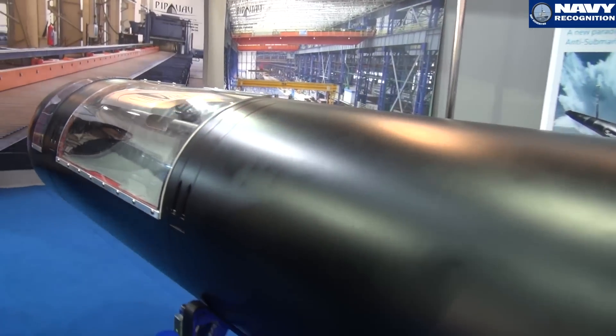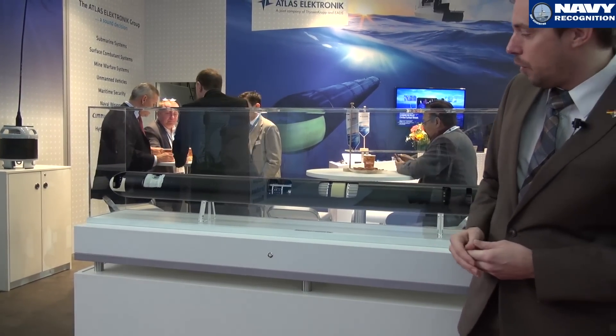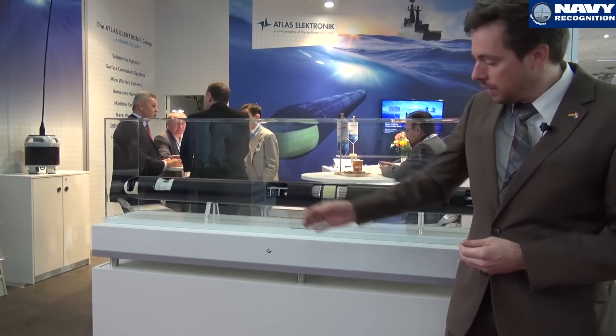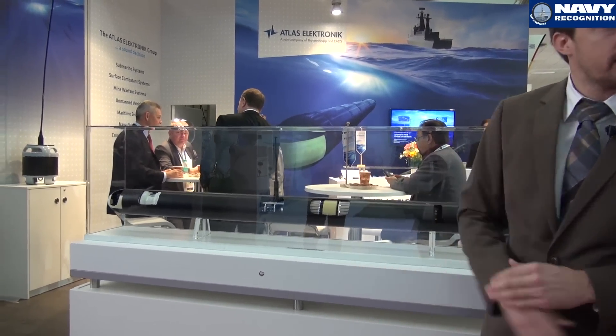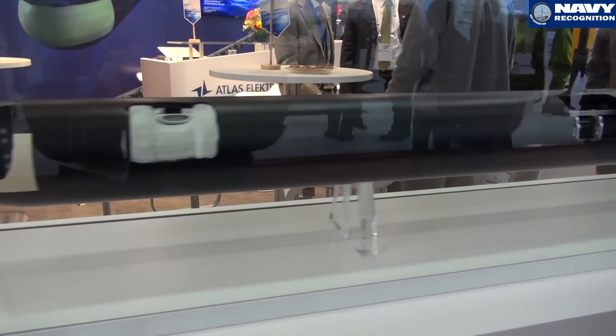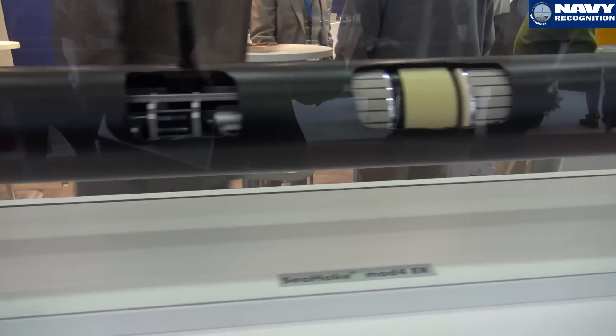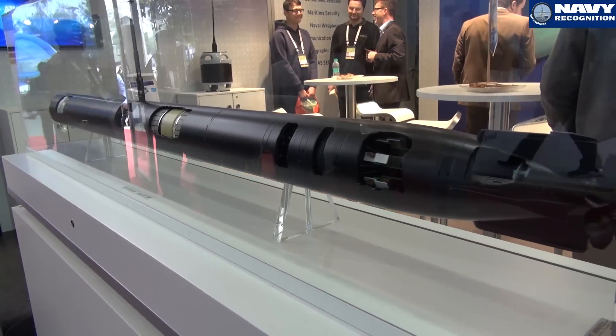What is really new on this torpedo is our extended range module — you see it right here. This torpedo has a maximum range of 140 km with a maximum speed of over 40 knots. So this is really fast, and it is the world's longest range torpedo on the market.